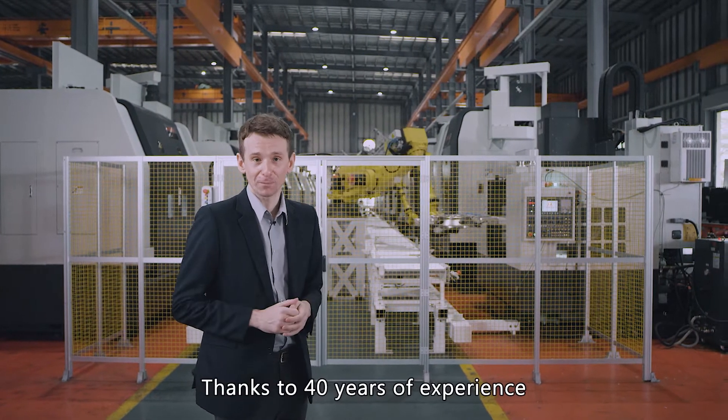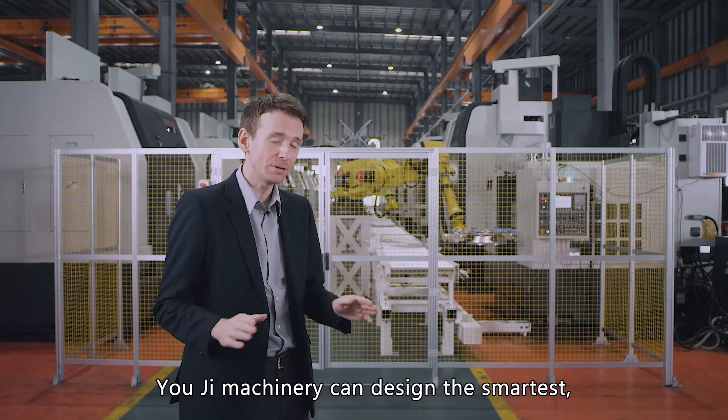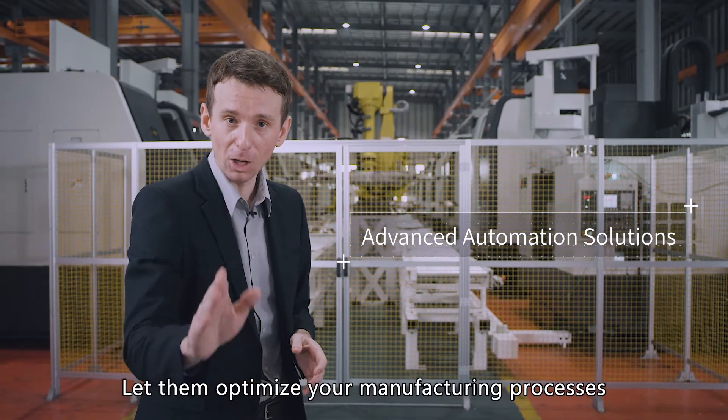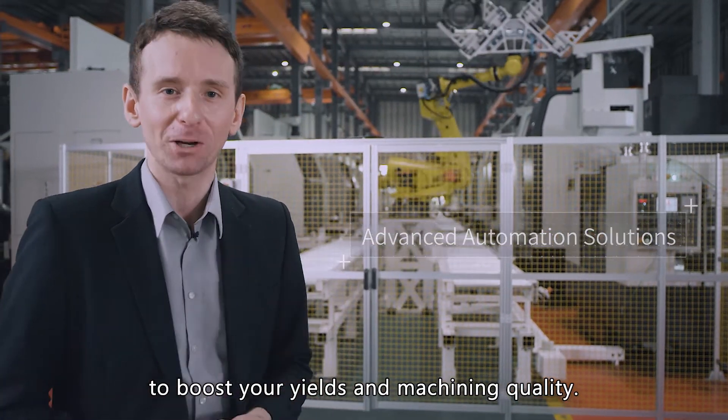Thanks to 40 years of experience and a complete range of machine tools, Yogi machinery can deliver the smartest, most advanced automation solutions. Let them optimize your manufacturing processes to boost your yield and machining quality.